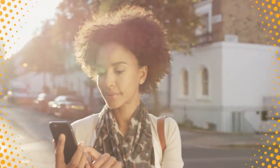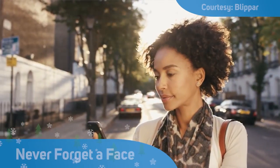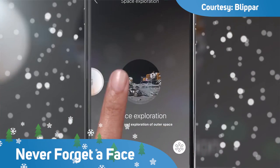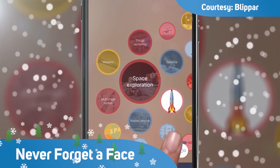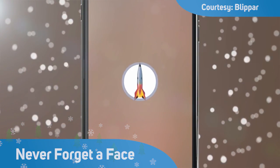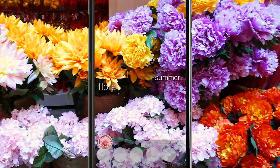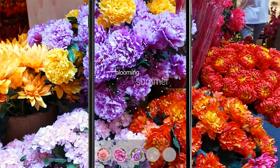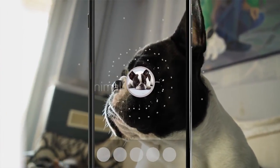Fitting a face to a name is about to get a whole lot easier with BlipR. The augmented reality business is adding facial recognition to its app, which already tells you about objects when you point your phone at them. It currently identifies and offers facts about flowers, household items, and things such as famous paintings, but now it recognises people too.